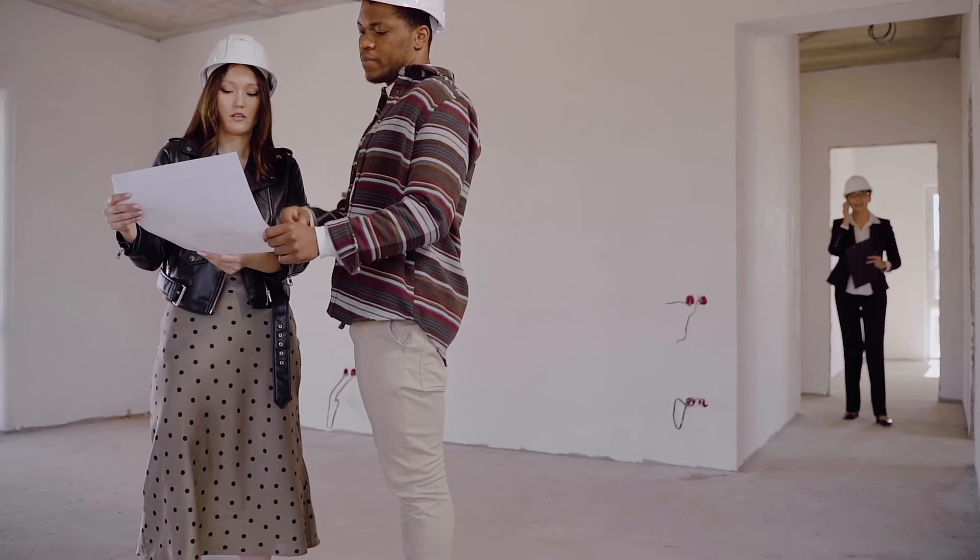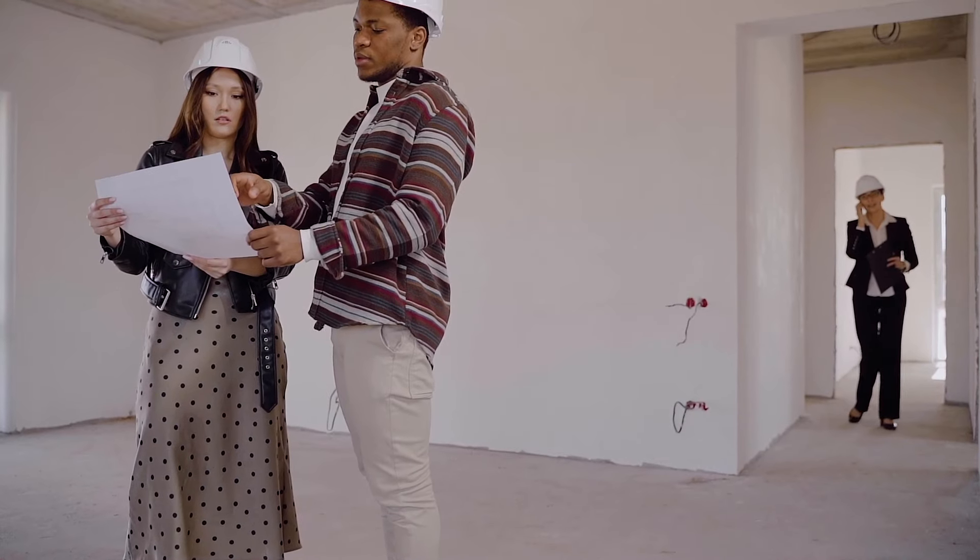Step number two is to find an architect, or find your builder first because they normally have those connections, and get your floor plans done. It can be hard to find a good builder, so an agent can help with this too. A good agent who does a lot of business usually works with a couple of builders they can refer you to, and then the builder can refer you to a good architect.